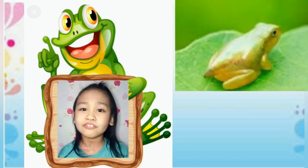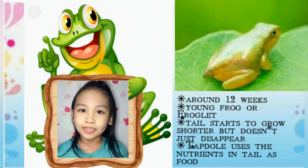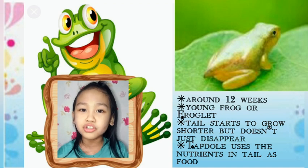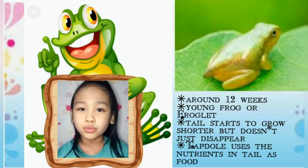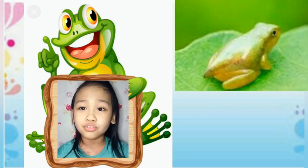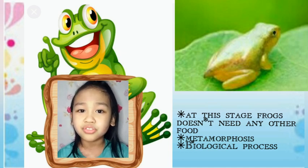The next stage of the life cycle of a frog, at around 12 weeks, is becoming a young frog, also known as a froglet. At this stage, the tadpole has grown front legs and its tail starts to grow shorter. But the tail doesn't just disappear — the tadpole uses the nutrients in the tail as food, meaning that at this stage frogs don't need any other food. Once the tail is gone, the tadpole has turned into a young frog and is able to live on land for the first time because of its front legs.